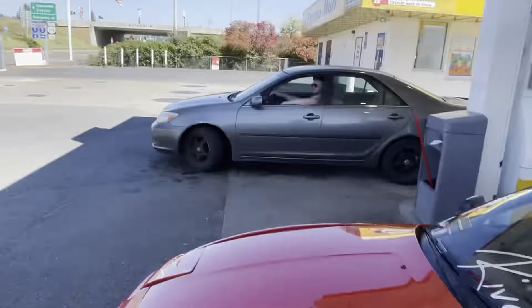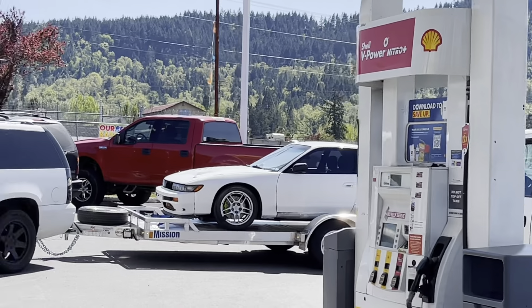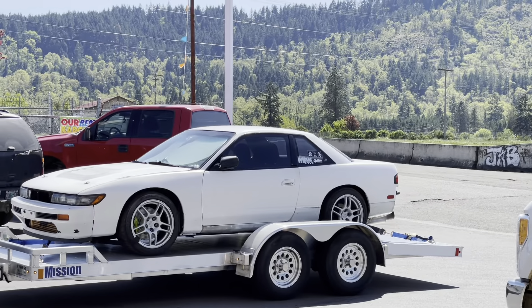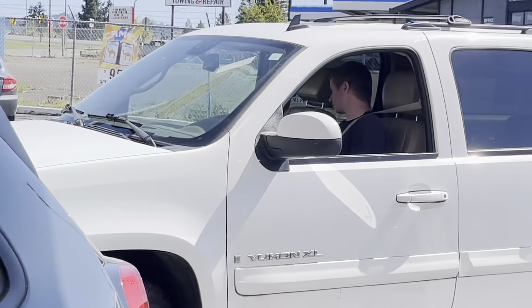Update - we're in Eugene. I pulled up to get some gas and look at who just rolled up. Unfortunately, he rod knocked his car. Sorry dude. Shit happens.